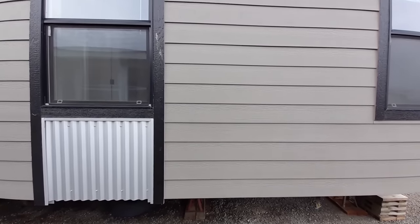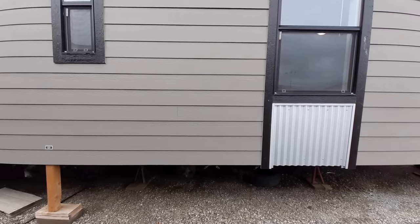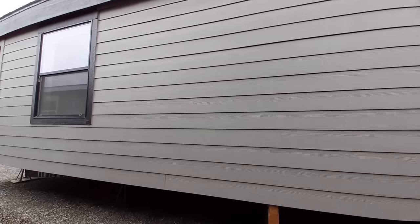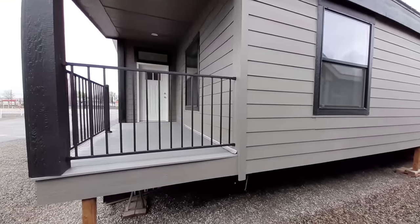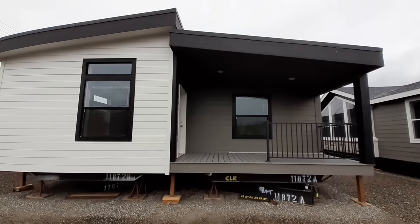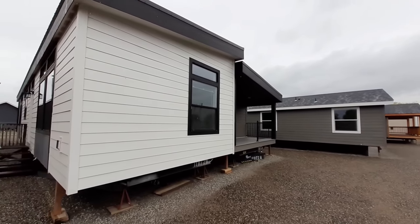This is a totally different color — this is a gray on black, while the other side was a white on black. Then you've got the tin accents and a tin roof. We do have really wide windows in here also. Now this is going to be your front porch, which again we'll come outside and take a look at once we get up inside the home. Looking from this side you can see the white and then the darker gray, and you've got kind of two separate levels in the design of the home.